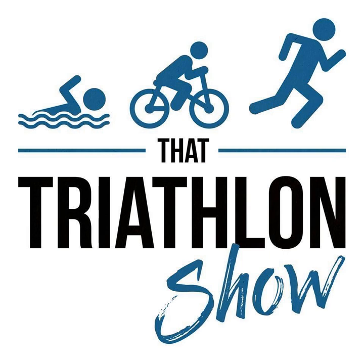That Triathlon Show, episode 235. Welcome back to another episode of That Triathlon Show, the podcast presented by scientifictriathlon.com.